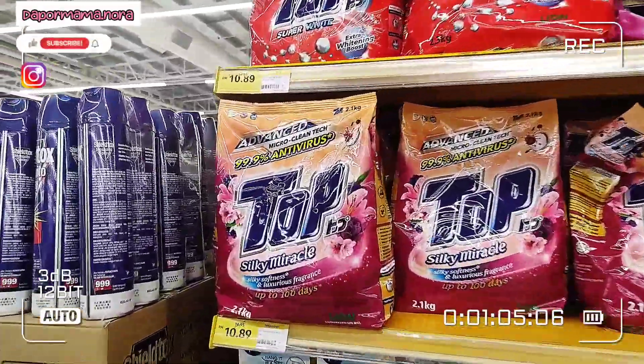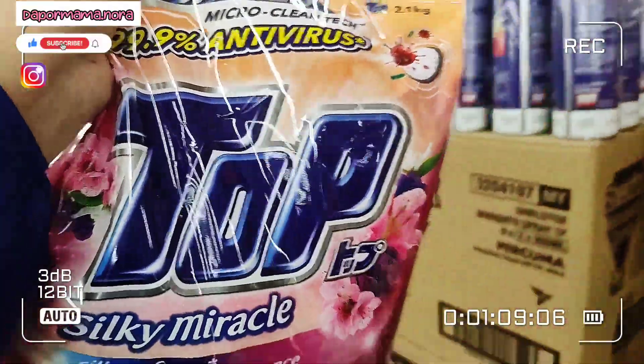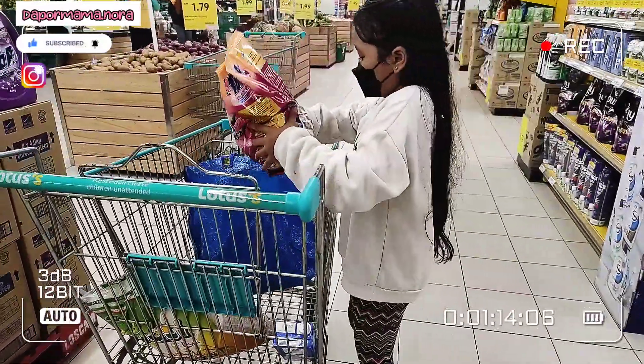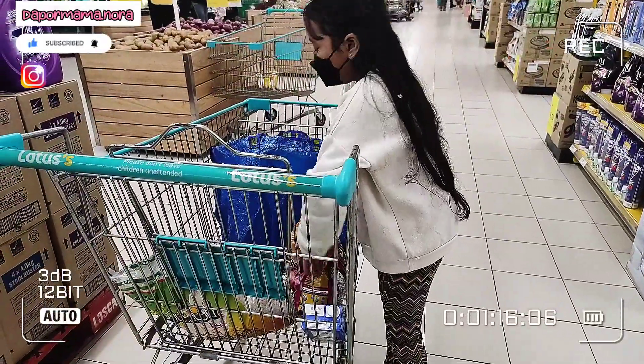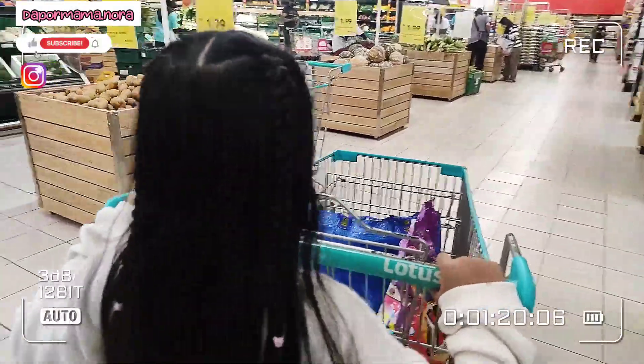Selalunya hari minggu kita orang pergi jalan, so lambatlah kita nak stockkan barang dapur. Kita nak top up barang-barang dapur. Banyaknya barang-barang dah habis, so kali ni kena top up sampai penuh-penuh troli nampaknya.